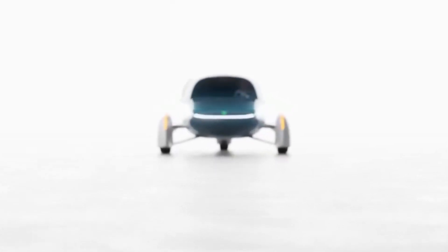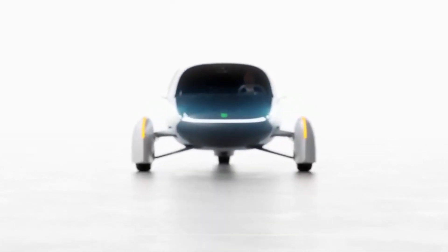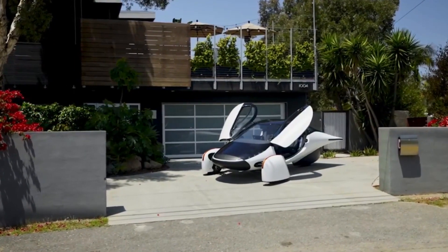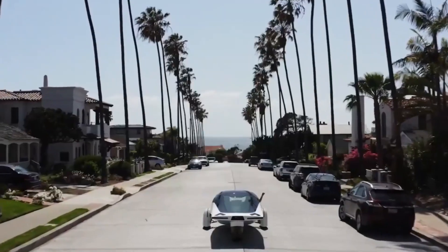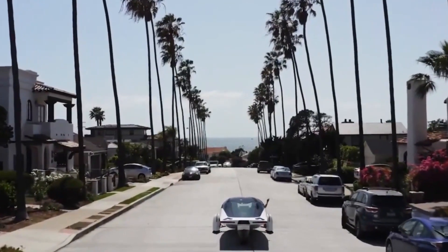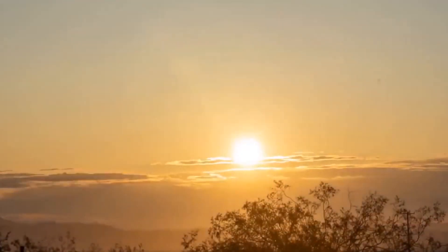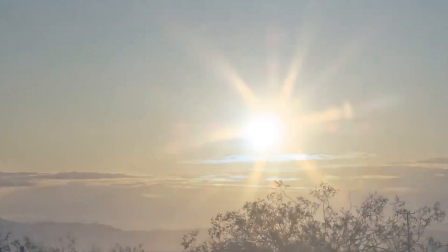In the realm of electric vehicles, Aptera's three-wheeler stands out as a testament to cutting-edge innovation. Resilience, innovation, and progress are the hallmarks of a remarkable startup that has captured the imagination of the electric vehicle world. While the exact timeline for production remains undisclosed, Aptera recently shared an encouraging progress report.